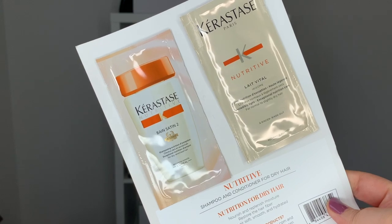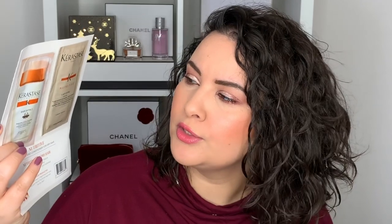Last but not least from the samples, I got a little set from Kérastase — a shampoo and conditioner for drier hair. I don't usually have very dry hair, but in winter my hair needs a bit more moisture. These are just sample size so I'll test them out. I'm more interested in the moisturizing conditioner, as I find that makes a big difference in reducing frizz.